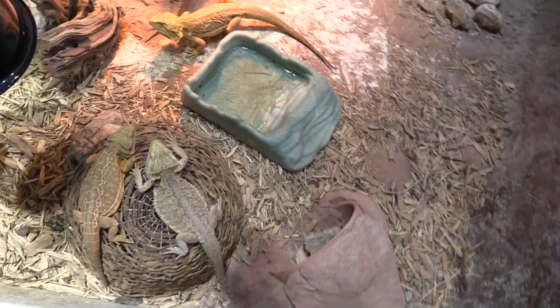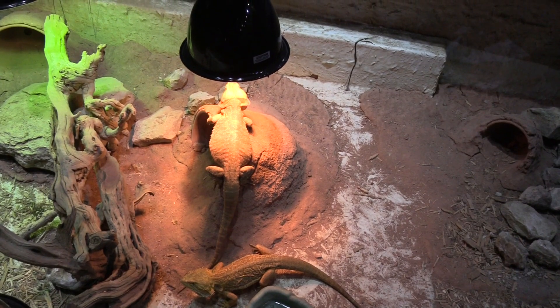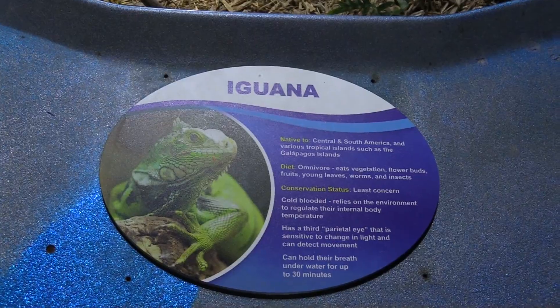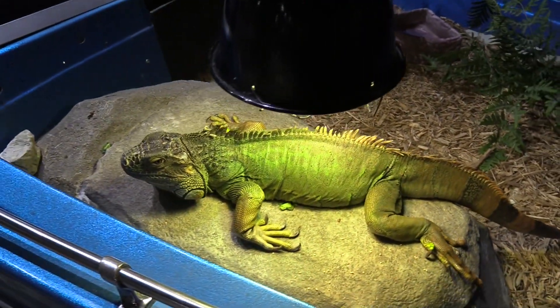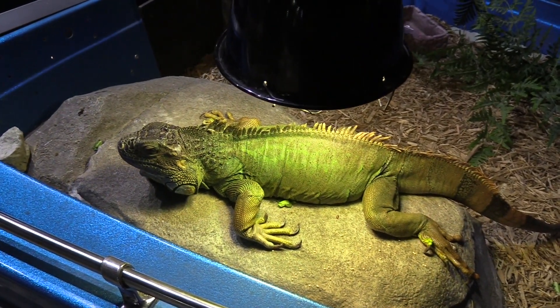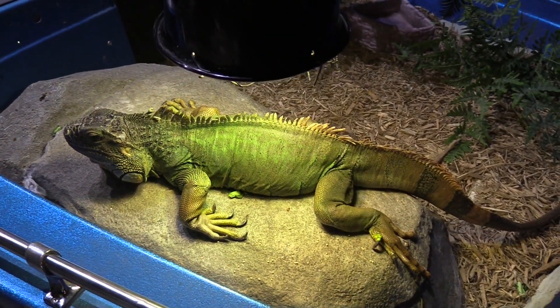Now we've got some bearded dragons. That one's got the right idea — right at the heat lamp. Got an iguana. Now you can pet the animals — just use two fingers only and you don't want to press on them. You don't want to hurt the animals.